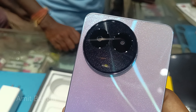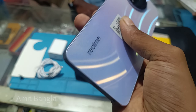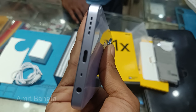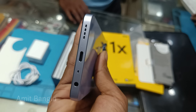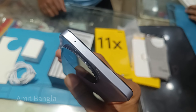The color is the same. The phone has a speaker, Type-C charging port, microphone, and audio jack. The camera is the same sensor.